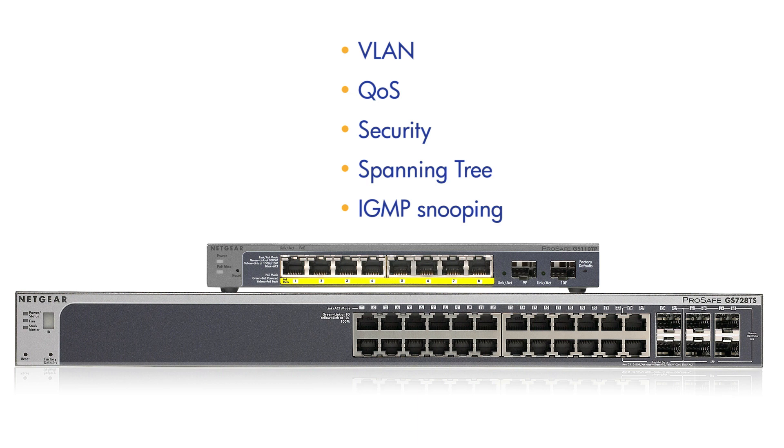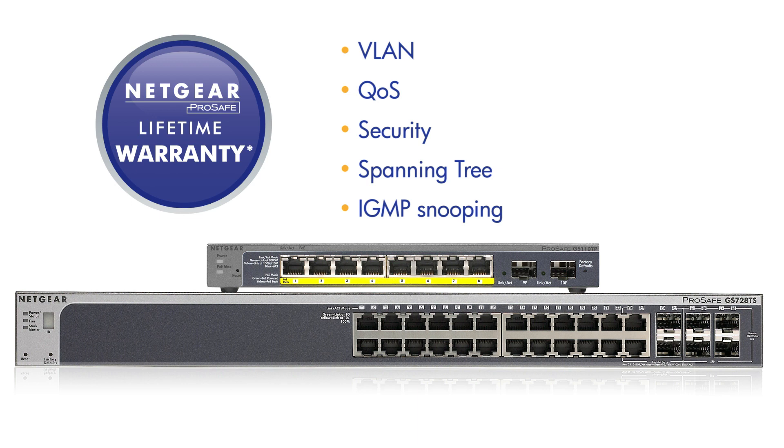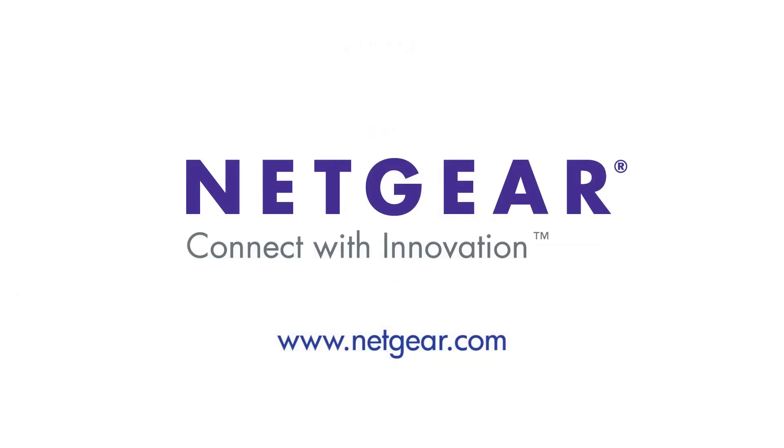All Netgear smart switches come with power-saving features which reduce power consumption and save energy cost. Netgear's ProSafe smart switches are backed by a lifetime warranty and one-year free 24/7 advanced technical support, providing you peace of mind knowing that your investment is well protected. For more information about ProSafe smart switches, please check out our website at Netgear.com. Thank you for watching.